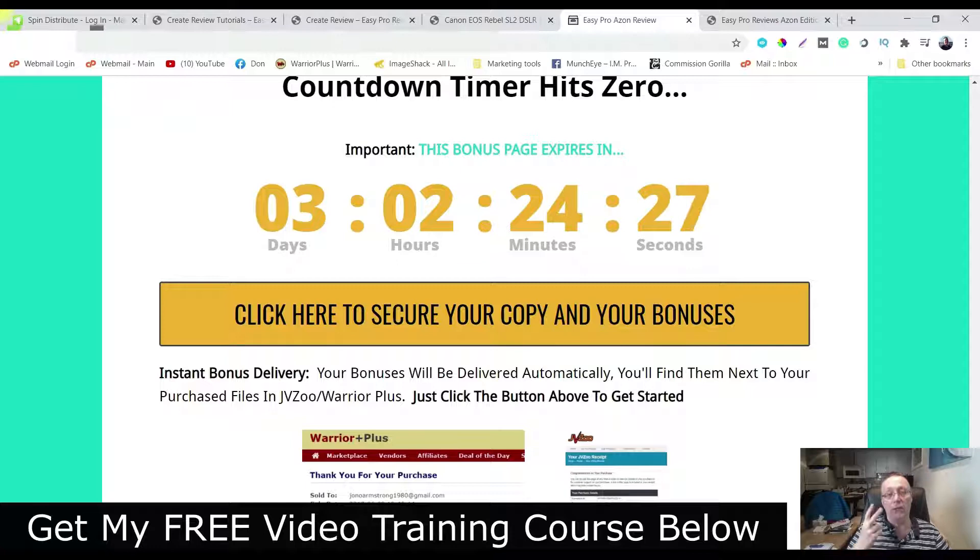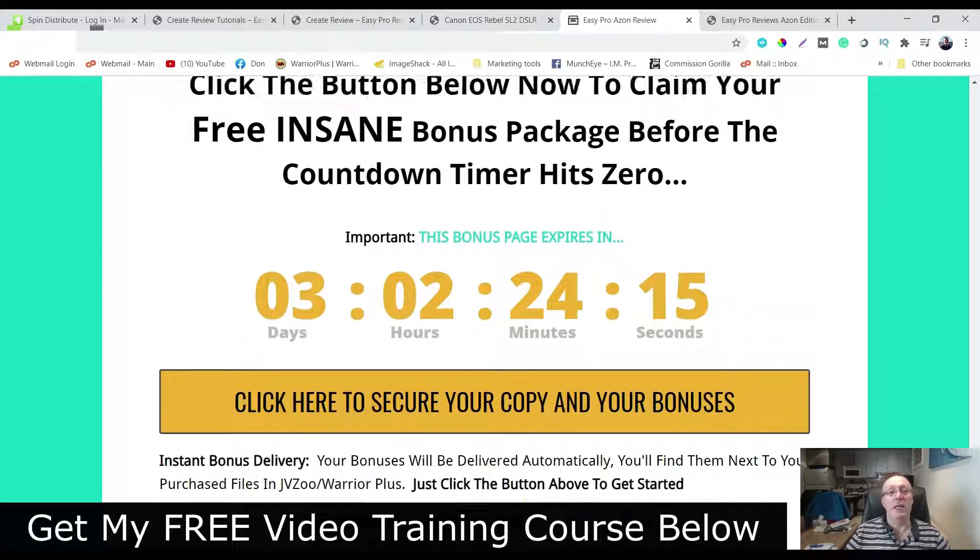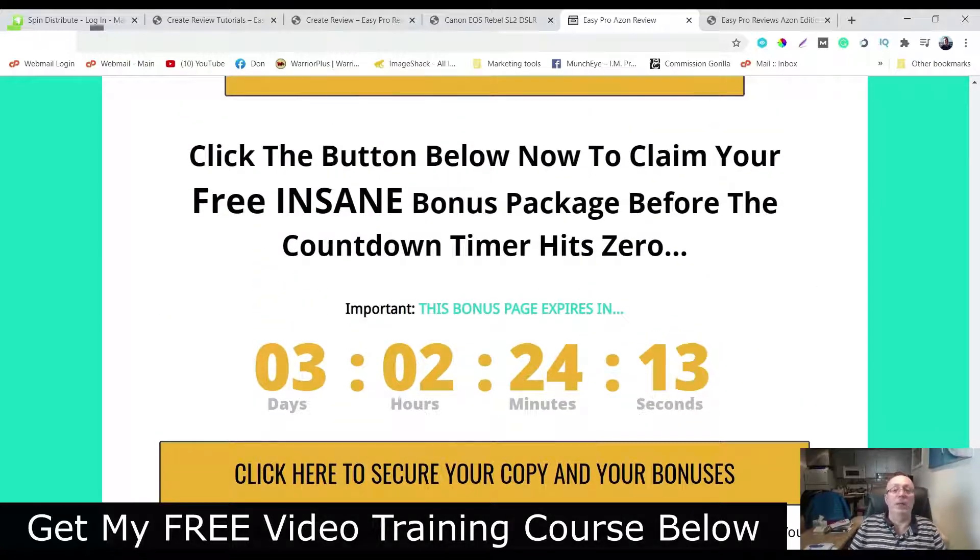My bonuses are good for two days. And when this thing hits zero, my bonuses are going to blow up and you're not going to get a chance to get them. These bonuses are really going to help you with the traffic.